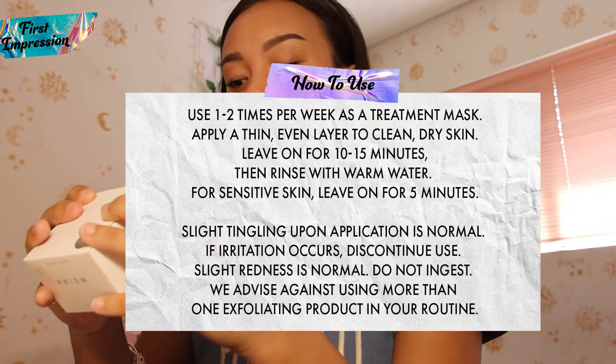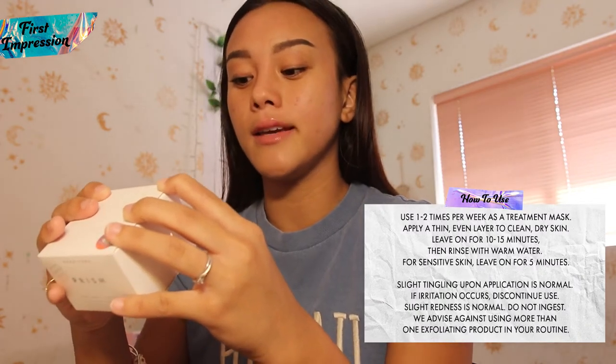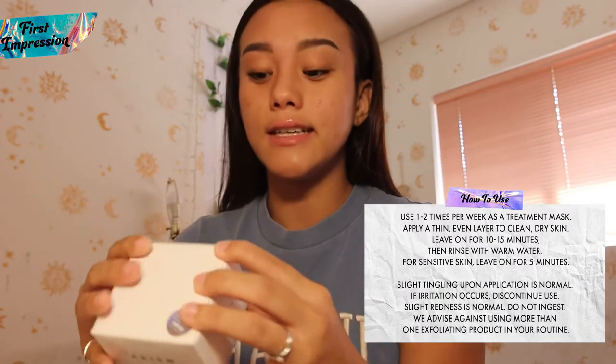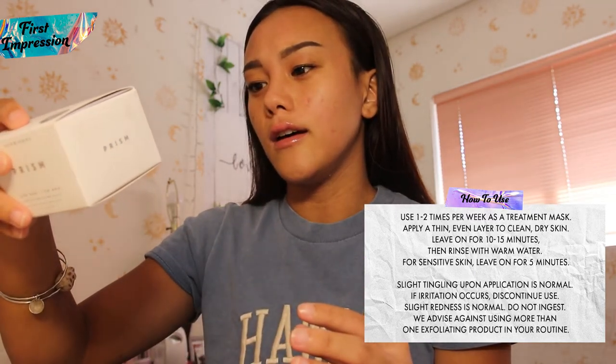The directions say to apply a thin layer to clean skin and leave on for 20 minutes. A tingle or mild redness upon application is normal. For sensitive skin, it says to leave it on for 5 to 10 minutes and then remove with warm water and follow with the Herbivore facial oil for best results. Since I do have sensitive skin and I don't know how I would react to this product yet, I'm gonna leave it on for 5 to 10 minutes and do it twice a week. Hopefully all of these skin problems will go away at the end of these two weeks because, girl, my skin needs some major help.